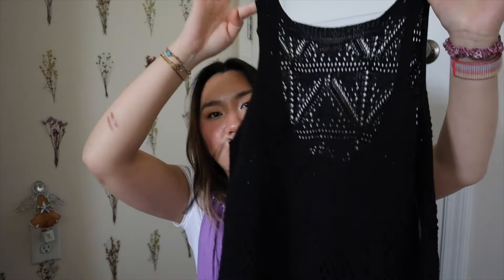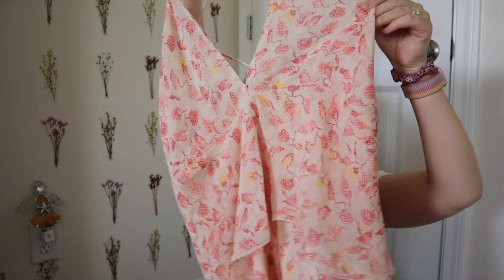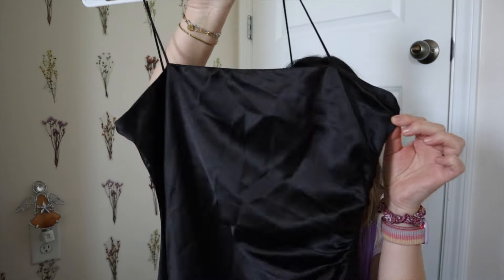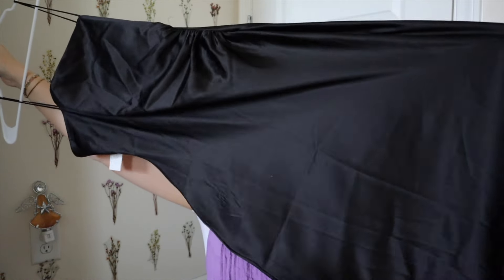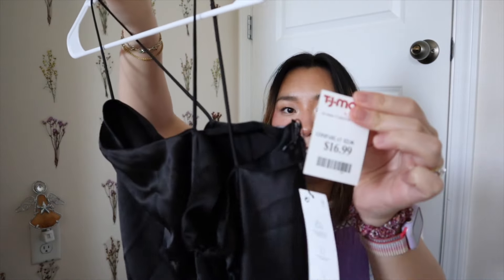Moving on to the dresses — first I found this really cute black crochet dress, $14.99. Then this really pretty floral pink chiffon dress with tiered skirt detailing, on sale from $16.99 to $13. Everyone probably already has this in their closet but I also got a simple black satin dress — I love the subtle ruching detailing on the side and there's a tiny slit. This is going to be a dress I bring on the cruise. This one was $16.99.